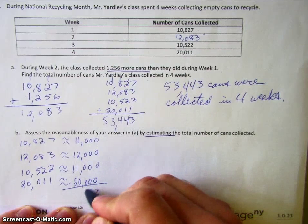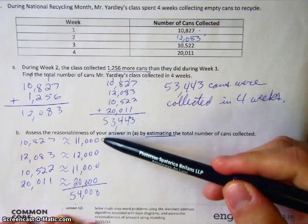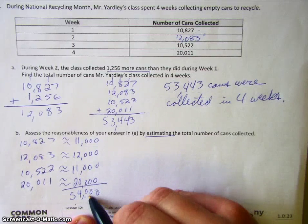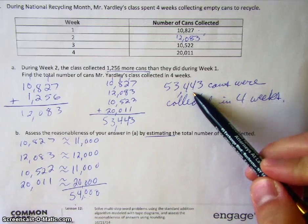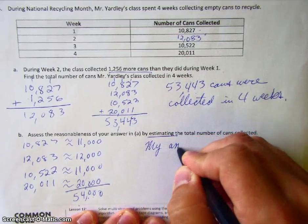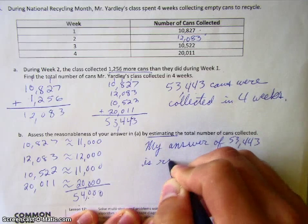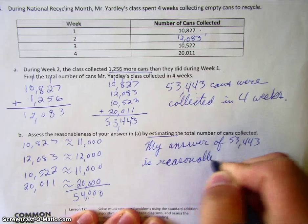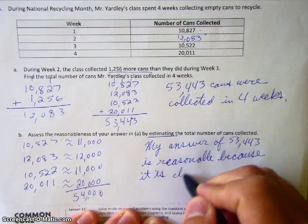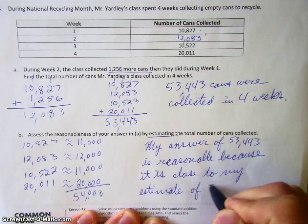We go and add all those up, and we get fifty-four thousand as our estimate. By adding our rounded numbers, we get our estimate. Looking at our actual number compared to our estimate, we can see that they are pretty close. Our actual number would not round to our estimate, but that's okay — they're still pretty close. So my answer of fifty-three thousand four hundred forty-three is reasonable because it is close to my estimate of fifty-four thousand.